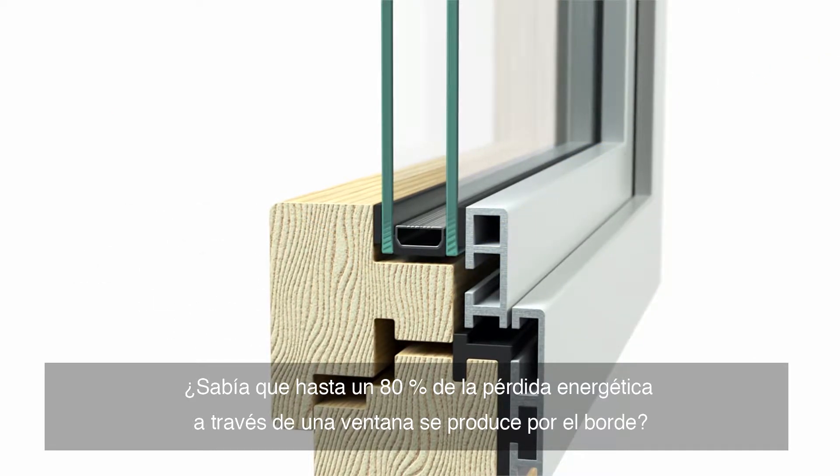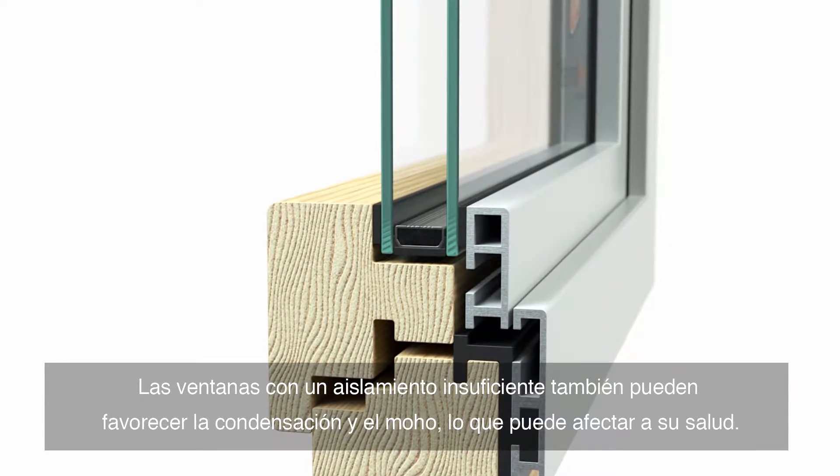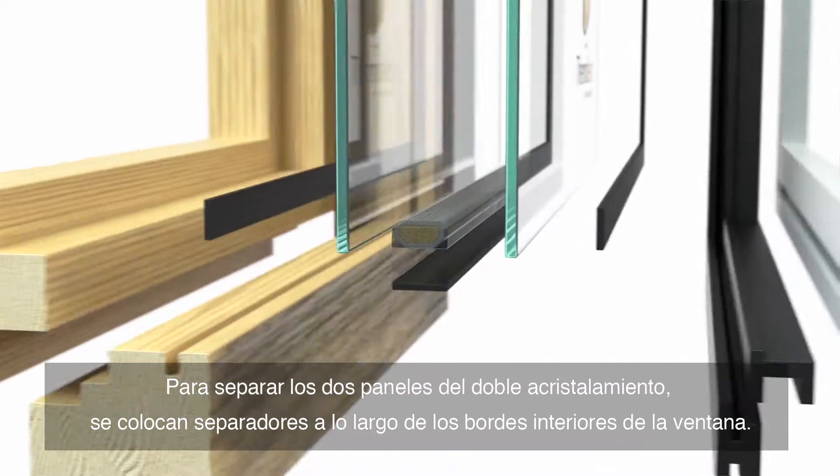Did you know that up to 80% of energy loss through a window occurs at its edge? Poorly insulated windows can also lead to condensation and mold, potentially affecting your health. Warm edge glazing is up to 65% warmer at the edge than traditional windows.